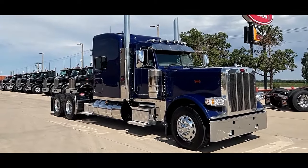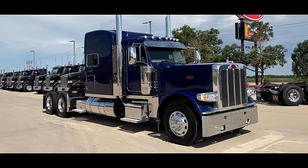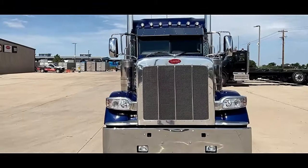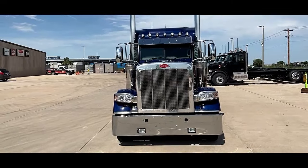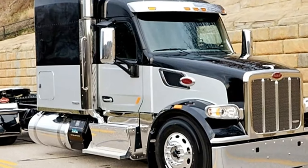New 2024 Peterbilt 389 Ultra Cab with stacks, with 156-inch RE Legacy 2 RBSD Sleeper, X15 Cummins 565 horsepower, Eaton 18-speed.